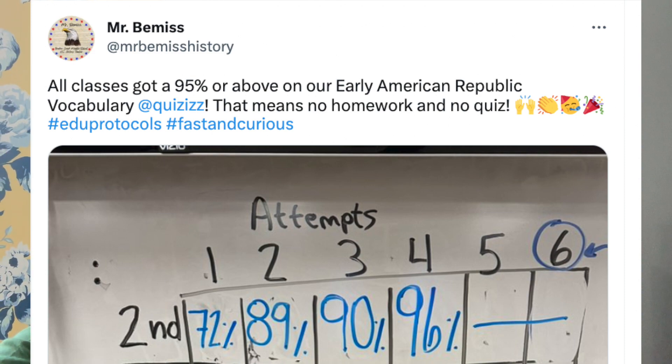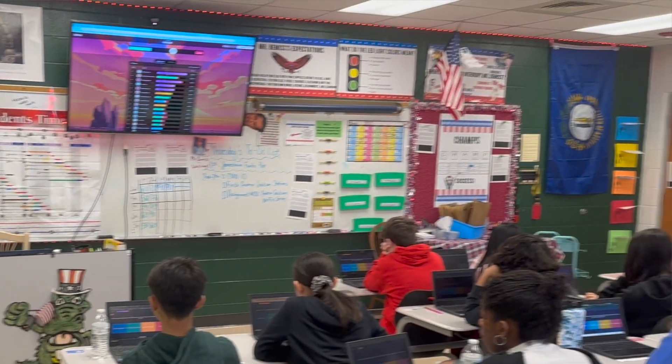What's great about Quizzes is while the students are playing, they actually see their score right there on the TV screen. Our goal as a class is to get a 95%. And if we don't get a 95% by three days, they have to do a homework assignment and a vocabulary quiz.